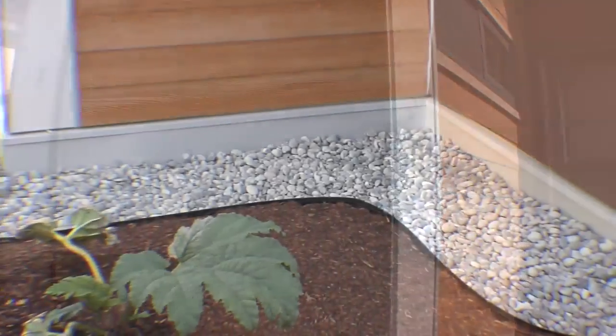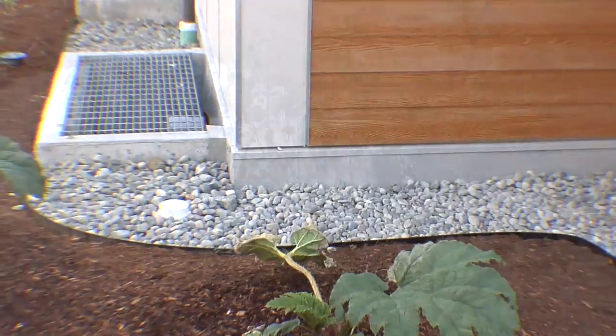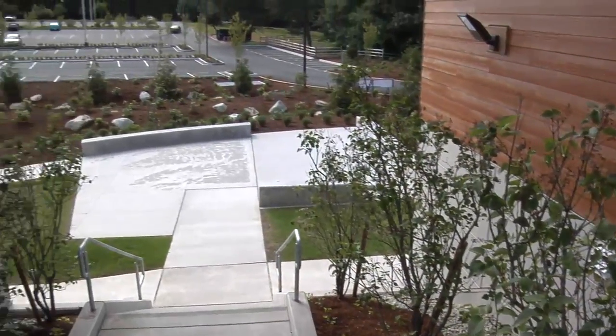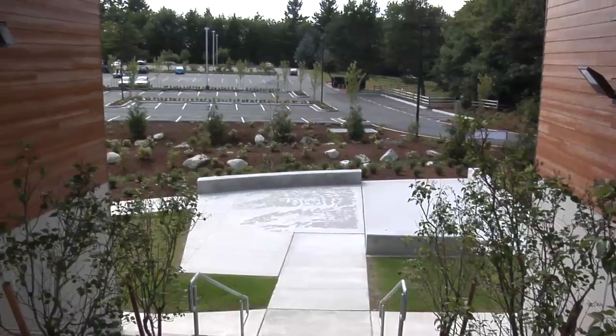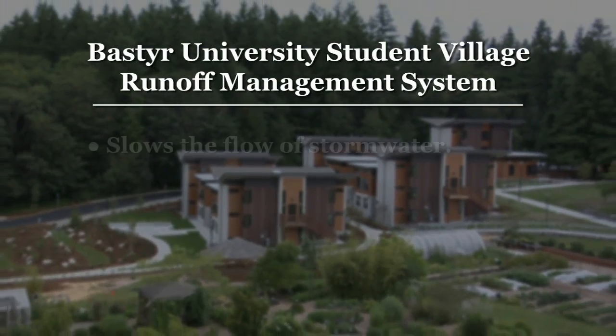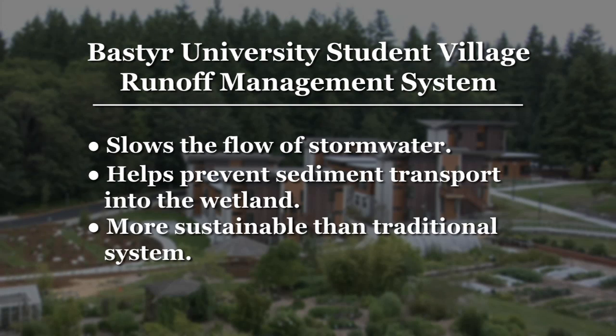Runoff from hard surfaces — the roof and some courtyard surfaces — is collected in a large underground vault under the east parking lot and metered to the wetland to protect the tributary stream that leaves the property and goes to Lake Washington. This strategy slows the flow of stormwater, helps prevent sediment transport into the wetland, and is a much more sustainable strategy than a traditional industrial storm sewer conveyance and treatment system.